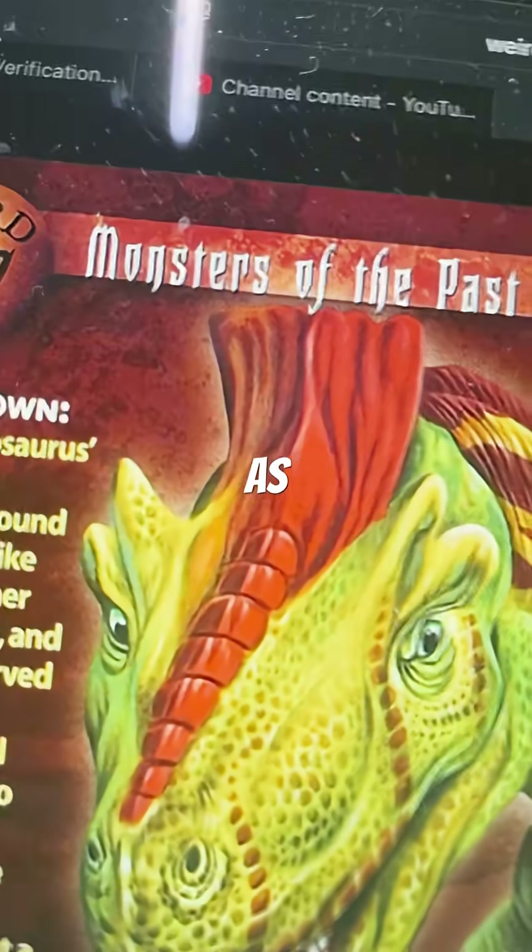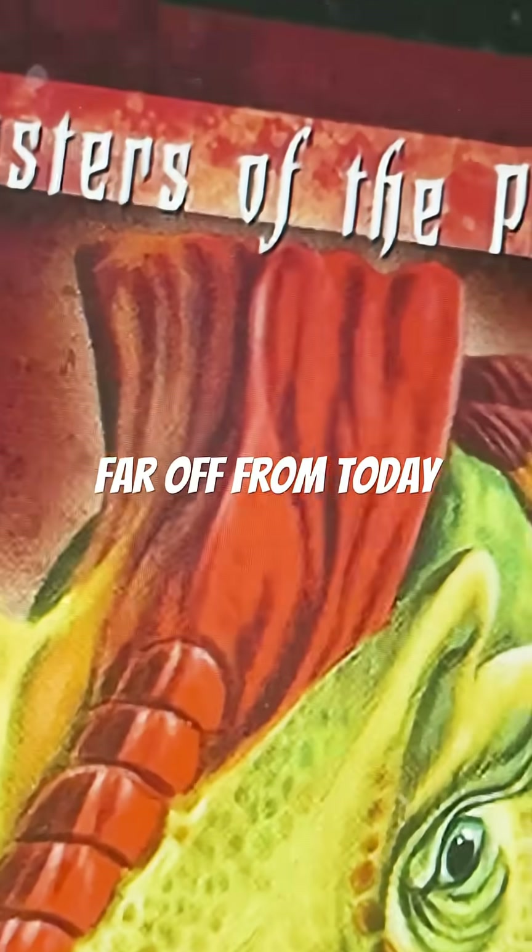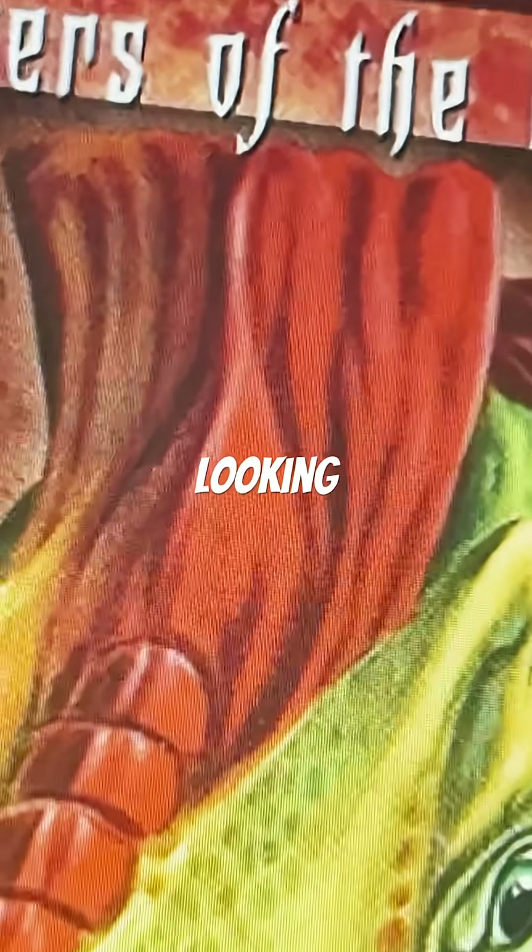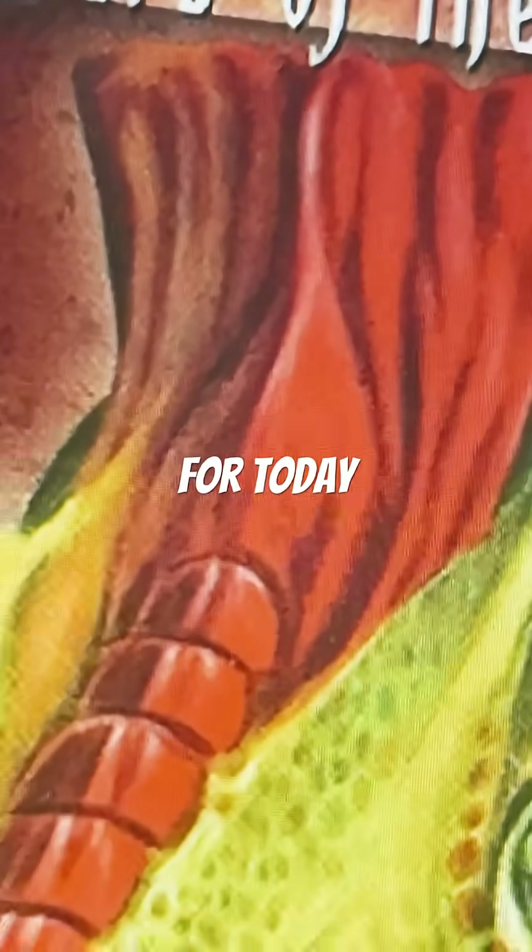It started off as not super far off from today. It's just that its head crests look a little bit weird — a little bit blocky for today.